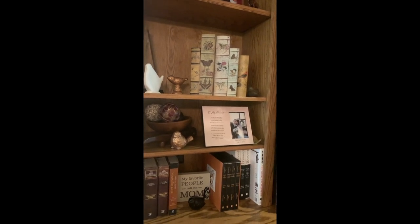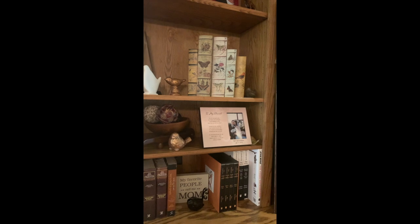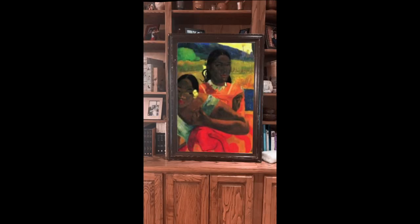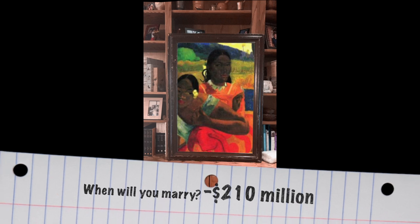On our bookcase we have a lot of pictures, and this one has a picture of my son and daughter-in-law. I thought this painting would go great next to them. This painting is called 'When Will You Marry' and it is by the painter Paul Gauguin — I spent about two hundred and ten million dollars.